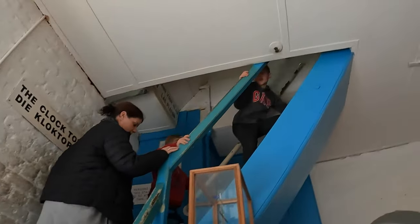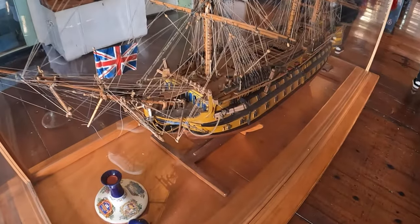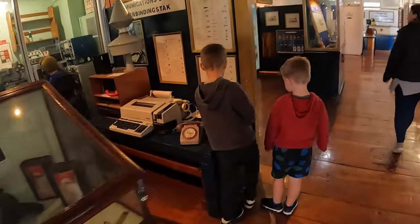We've tied this clock tower fairly well. There are incredible models of South Africa's colonial past and the advancement of technology.